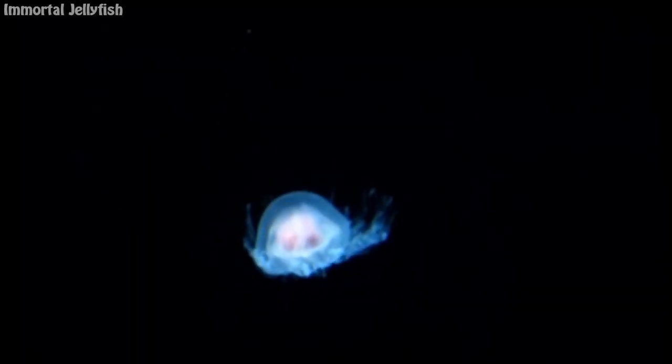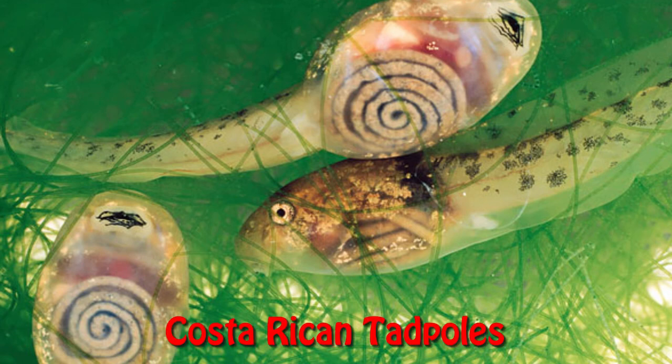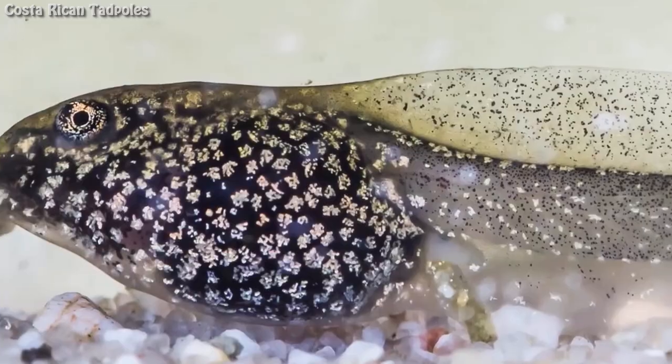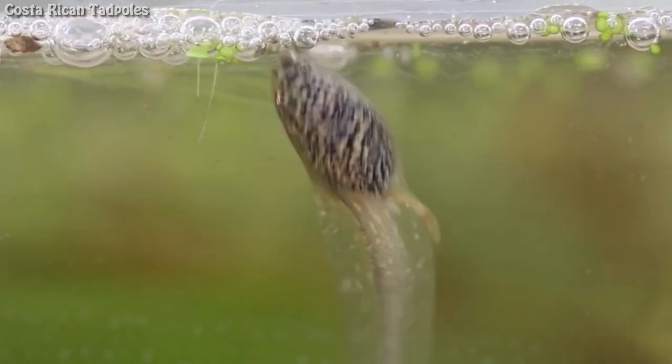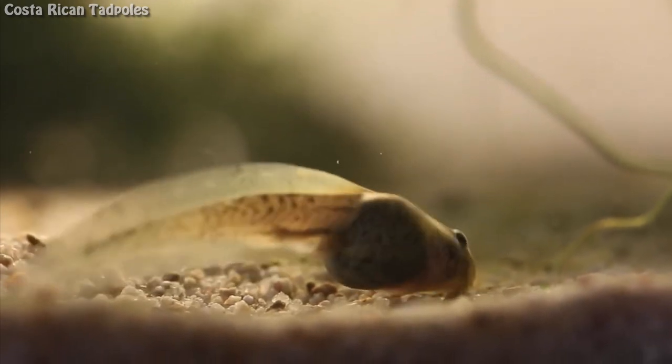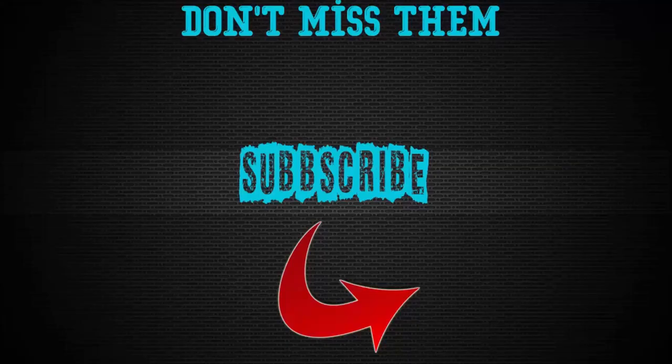Costa Rican tadpoles. These are Costa Rican tadpoles. The swirls you can see on their bellies aren't actually patterns — they are neatly coiled intestines.